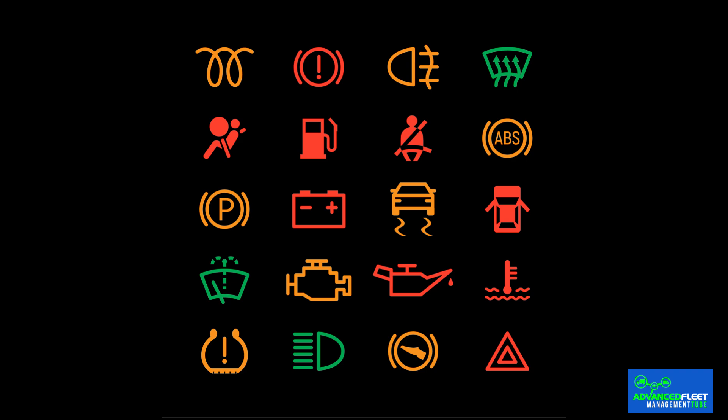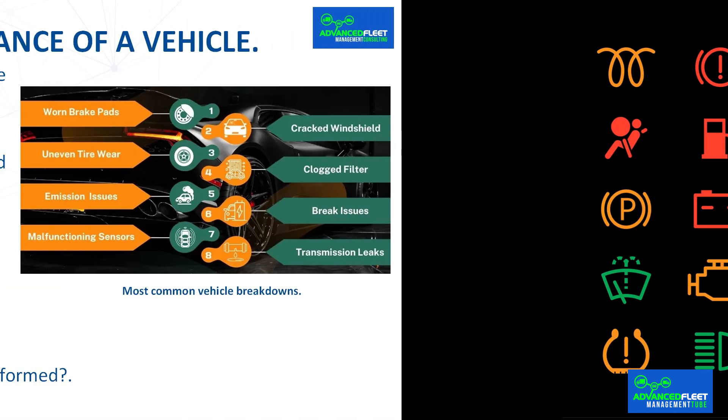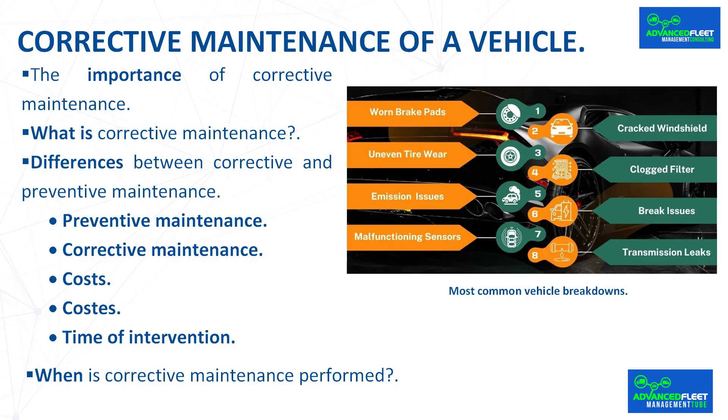This type of intervention is aimed at repairing existing faults and returning the car to an operational state. Although it can be more expensive than other strategies such as preventive and predictive maintenance, corrective maintenance is essential when a fault occurs. Corrective maintenance consists of repairing a vehicle to fix faults or breakdowns that have already occurred, with the main objective of restoring the vehicle's operation and preventing further damage.